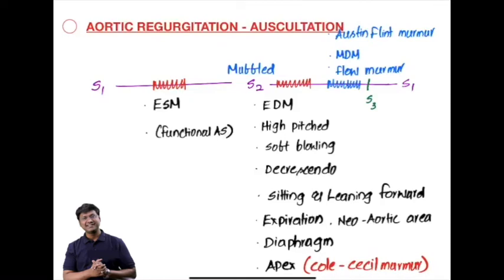Hello everyone, I am Dr. Rajesh Gubba, a general medicine educator. In this short video, I will be discussing the important auscultatory findings in patients with aortic regurgitation.